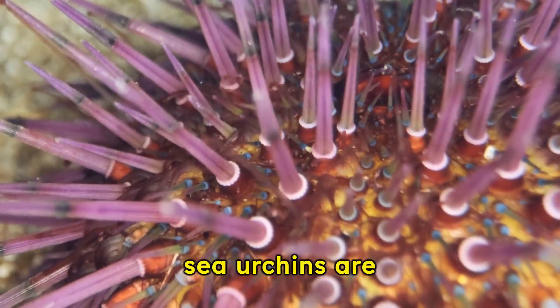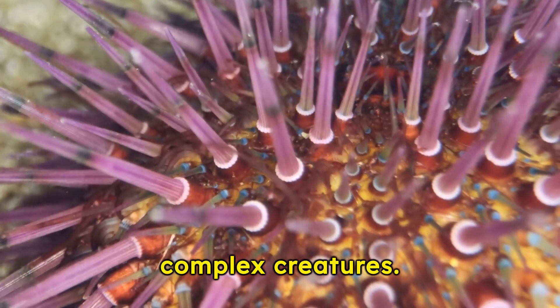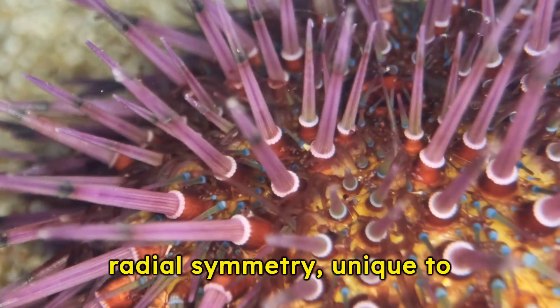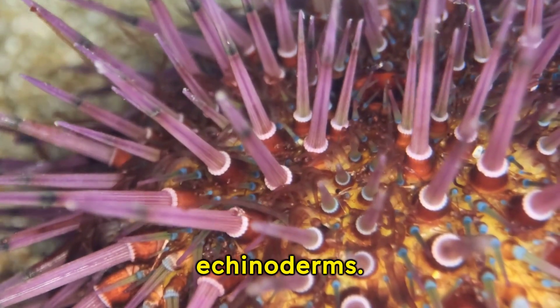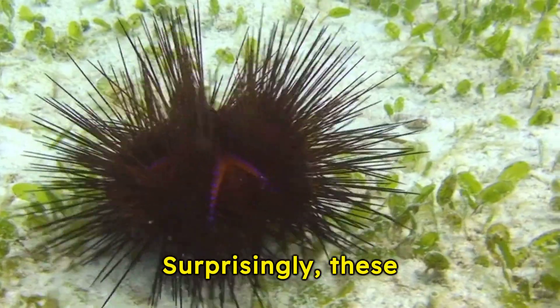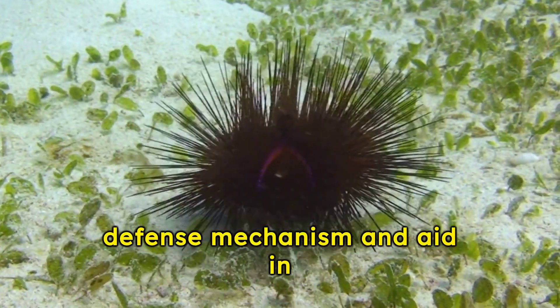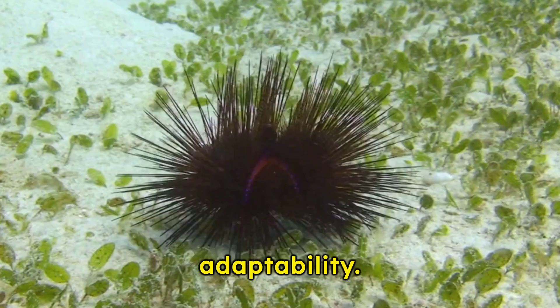Despite appearing simple, sea urchins are complex creatures. Their spiky exterior hides a delicate, five-part radial symmetry unique to echinoderms. Surprisingly, these spines aren't just for show — they serve as a defense mechanism and aid in movement, highlighting the urchin's adaptability.